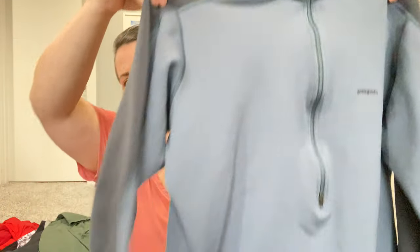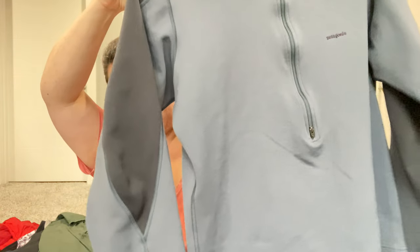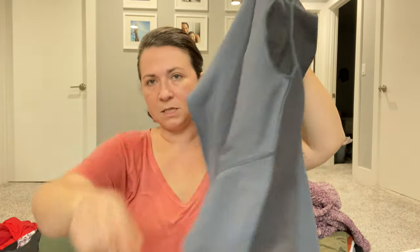The next piece is a men's Patagonia large pullover with a half zip — nothing special, just a good basic piece. But we're heading into fall with more outdoor cold weather activities happening, so I will sell this myself.